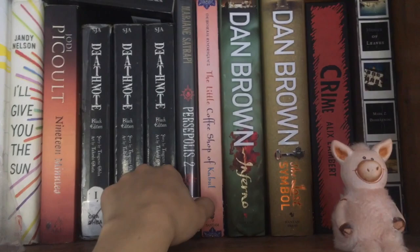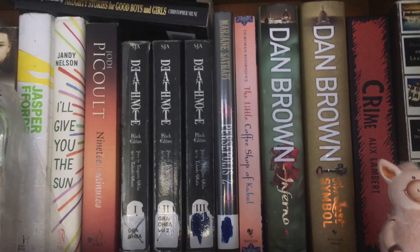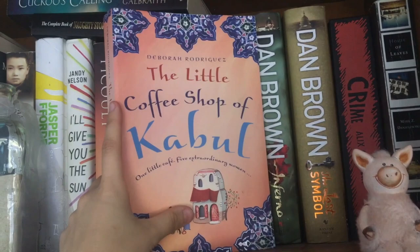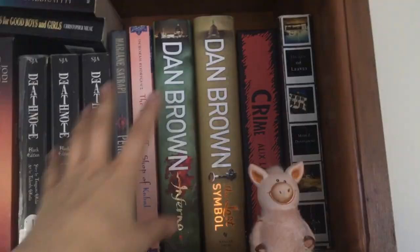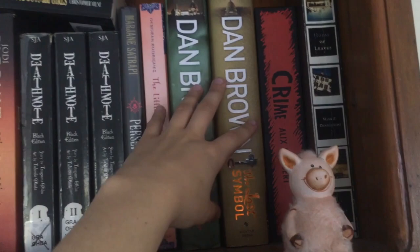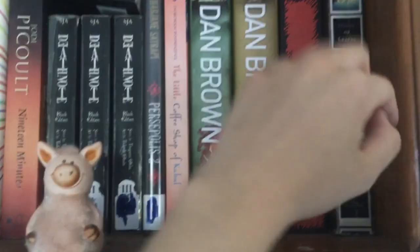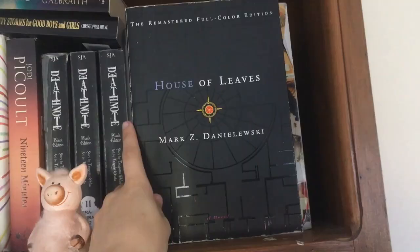Percy Jackson — hopefully I'm saying that right. This is number two. I ended up reading these quite a few years ago and really liked them. I only own number two because I picked it up from a book sale; I borrowed number one from the library. The Little Coffee Shop of Kabul — I don't think I actually want to read this; I can sort of tell from looking at books and the type of people who like them that it's not for me. Dan Brown — I mentioned these at the start of my Intimidating Books video; I have not read these yet. Crime — another book from my Intimidating Books video, also unread.